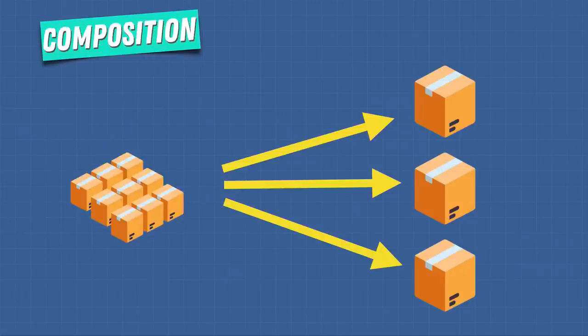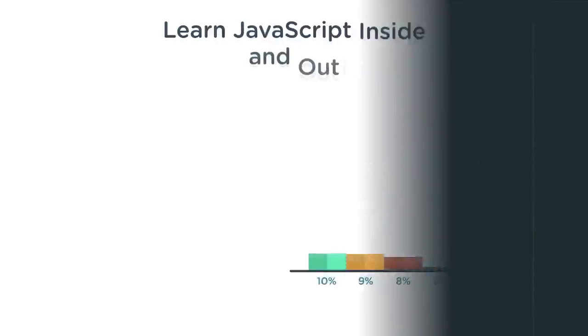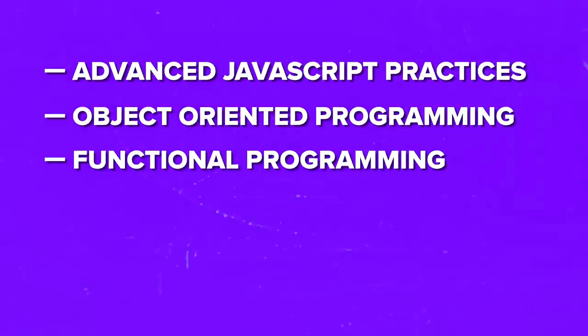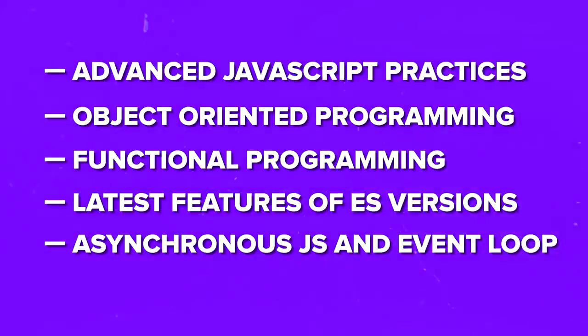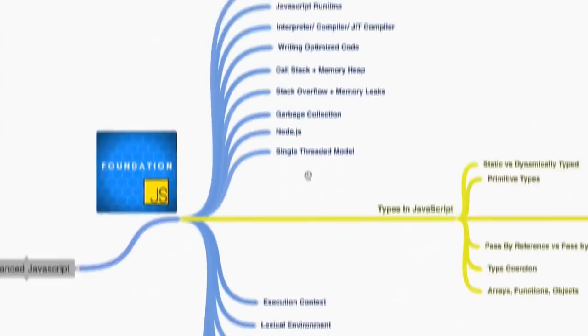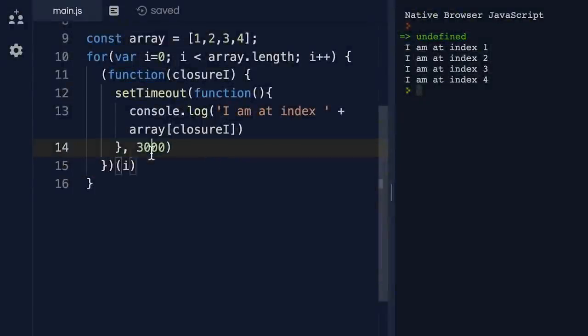What will you learn? Unlike other courses on this list, this one goes beyond the basics. It's not just about learning patterns and techniques — it delves deep into the most challenging aspects of the language. This means you will be well prepared to explain even the most complex concepts in a JavaScript interview or meeting. Topics include: advanced JavaScript practices, object-oriented programming and functional programming, latest features of ES versions, asynchronous JavaScript and Event Loop, JavaScript modules and much more. Why do I like it? It's a great comprehensive program for advanced learners, perfect for those who don't want to waste time on basics — it's challenging, very hands-on and brilliantly structured.